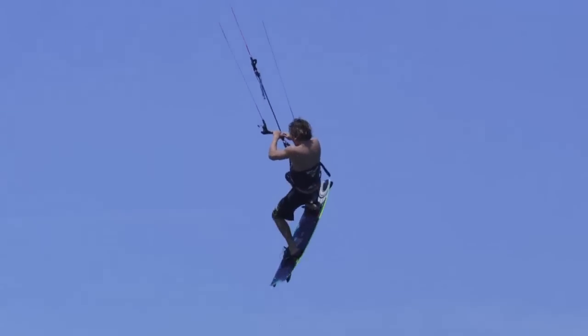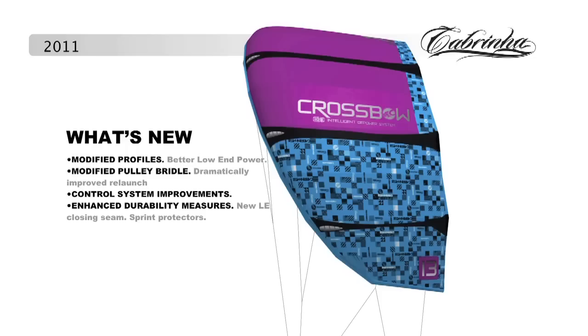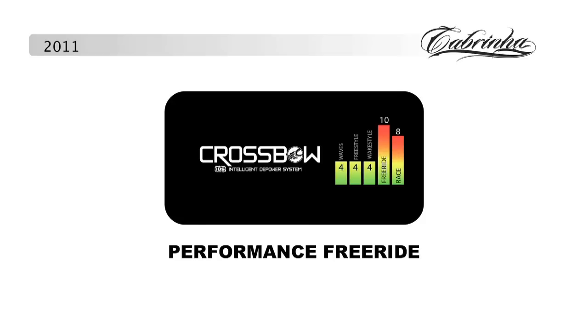This power comes in handy when looking for high hang times or when flying across a wide stretch of water. When you combine these characteristics with easy handling, excellent relaunch and quality finish details, the 2011 Crossbow completes its dominance in the role of the ultimate performance freeride kite.